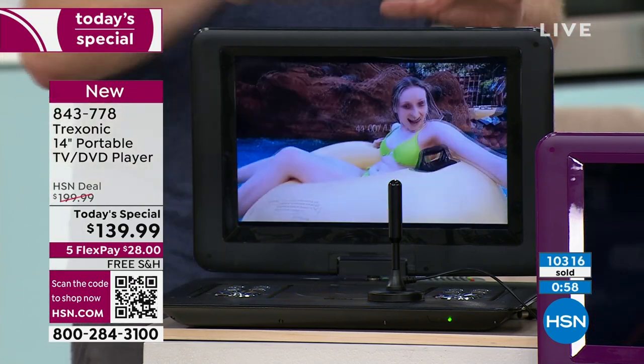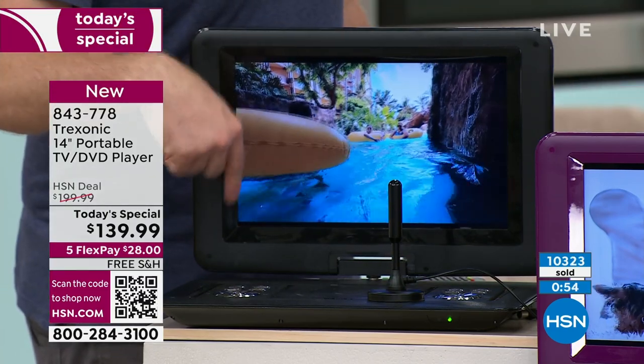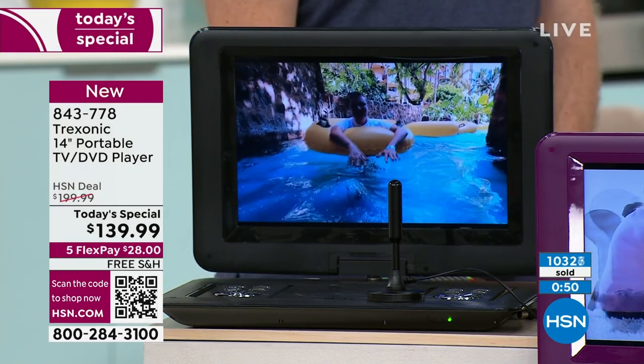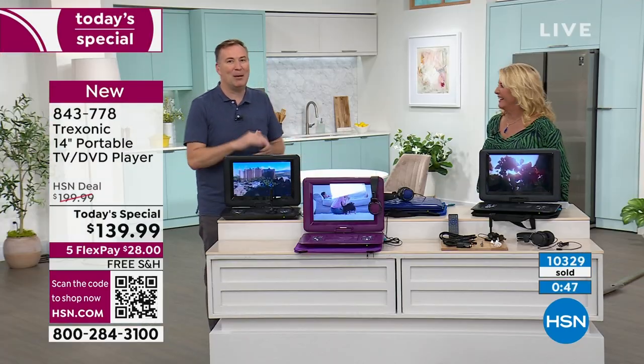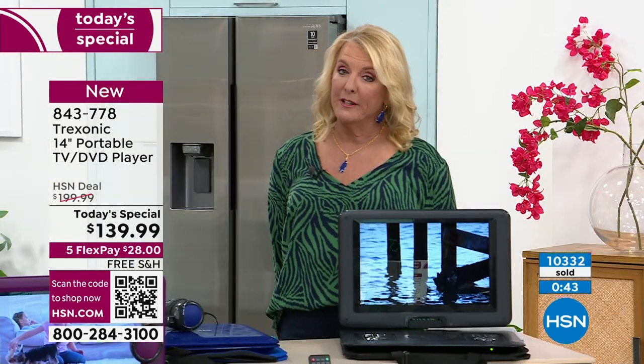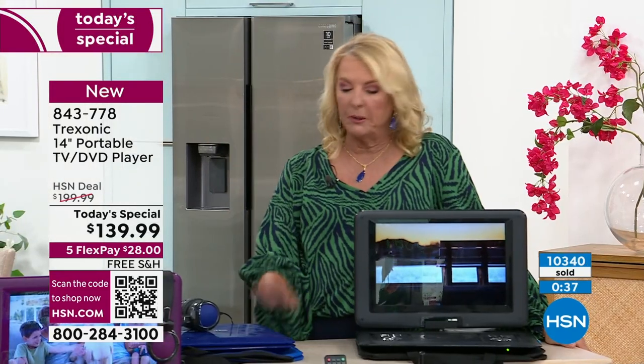You're going to find out you'll use this TV throughout the year. I can't wait for Halloween — we'll have this sitting on our driveway with Halloween movies playing while we pass out candy. Everyone asks, where'd you get that? Well, I got it from HSN. It's such a cool thing to have a TV that really goes everywhere. Two colors left — the blue is completely gone.